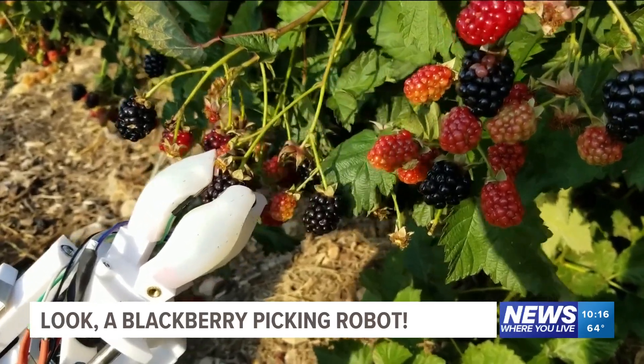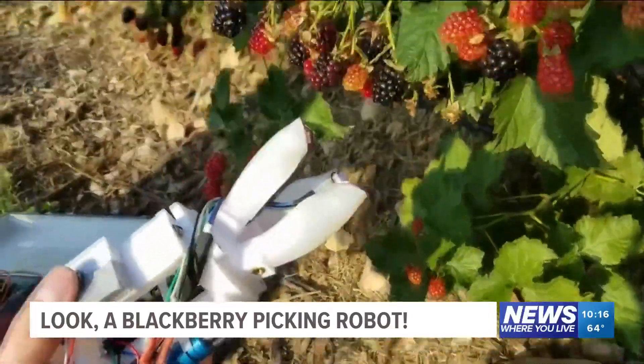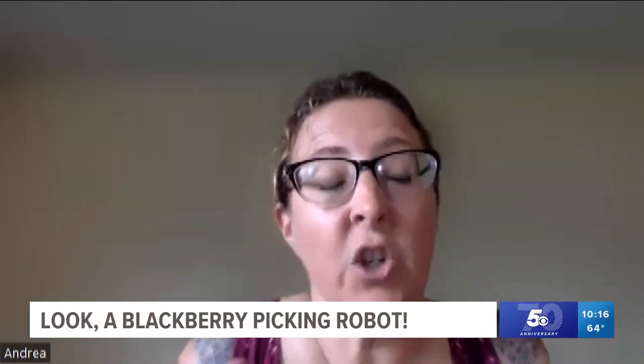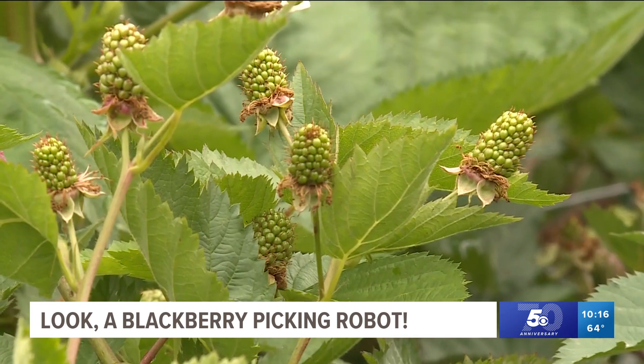That's why food scientists and engineers in Georgia and Arkansas are working together to make a blackberry-picking robot for a season that typically lasts only two and a half months — June, July, and August. Since it's in a short period of time, you have to get all the berries that you can before they go bad.